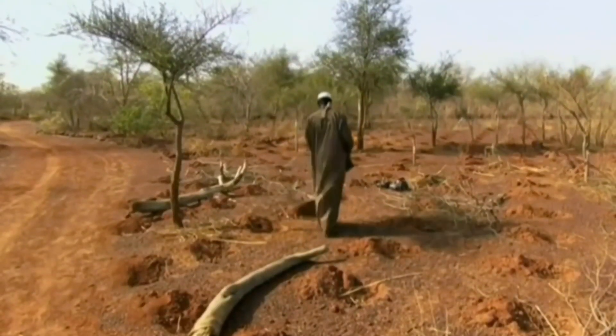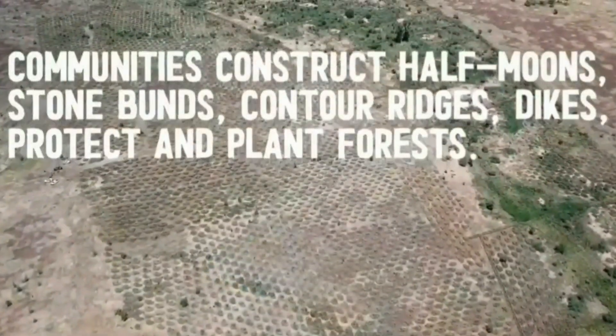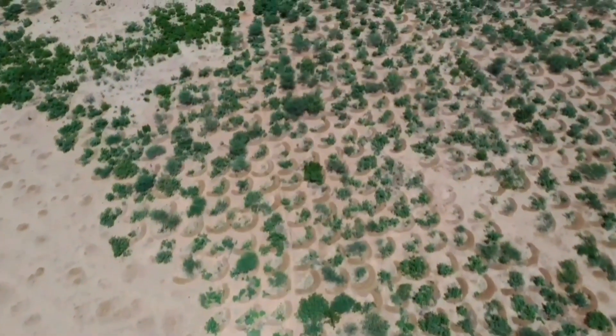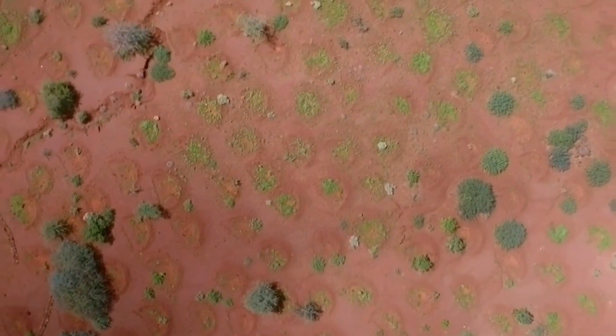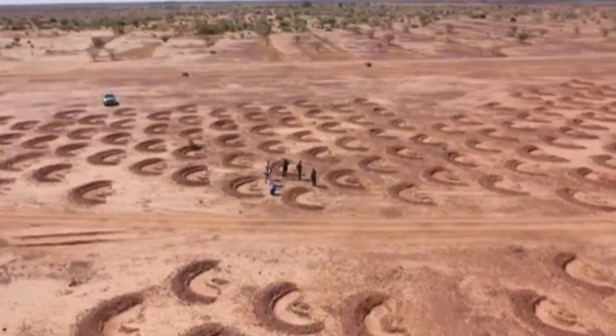Yakubo managed to restore hundreds of thousands of hectares in his homeland Niger, which is on the shoreline of the Sahara Desert. He did this by digging hundreds and thousands of zai pits. This amazing restoration technique caught on with many farmers because it managed to stop the Sahara Desert sands from expanding, and has even been able to reverse the desert.